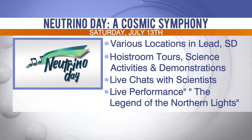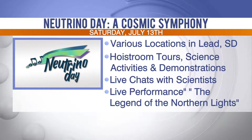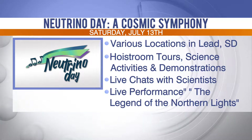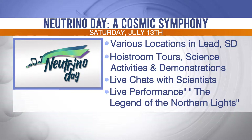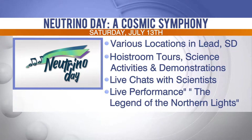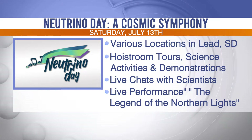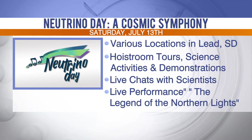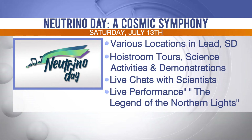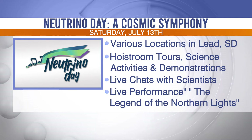Neutrino Day is Sanford Lab's free science festival, taking place on Saturday, July 13th, at locations throughout the city of Lead, including the Sanford Lab, Sanford Lab Homestake Visitor Center, the Lead-Deadwood Arts Center, the Historic Homestake Opera House, and the All-in-One Event Center. The festival includes hoist room tours, science activities and exhibits, demonstrations, live video chats with scientists including perennial favorite Science Steve Rekusic. The finale brings science and art together with a live performance of The Legend of the Northern Lights featuring the Black Hills Symphony Orchestra.